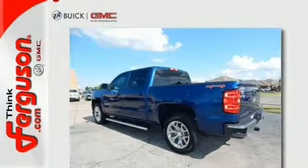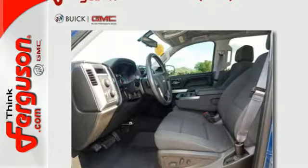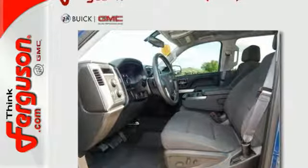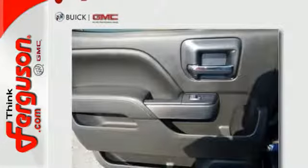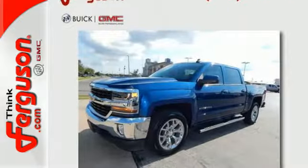You have too much on your mind to worry about what you're hauling, which is why trailer sway control and StabiliTrak lets you tow with confidence. Your day stays productive with a USB port keeping your devices charged, while staying informed and entertained with an auxiliary audio input.